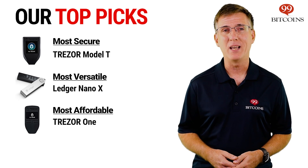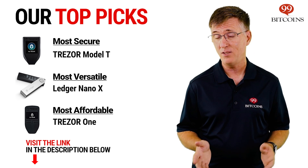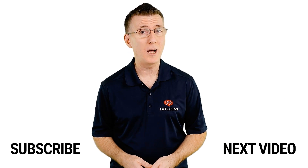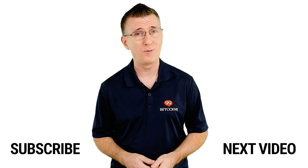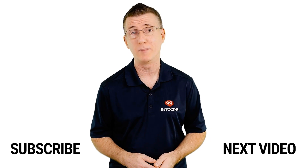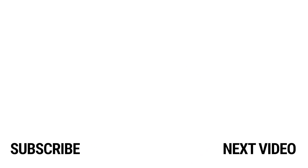That's our top three picks for the best cryptocurrency hardware wallets. For more information and detailed reviews about each device, check the links in the description below. If you've enjoyed this video, leave us a thumbs up and make sure to subscribe and click the notification bell so you don't miss a review, news update or the clearest information about Bitcoin and cryptocurrencies anywhere. We'll see you next time.